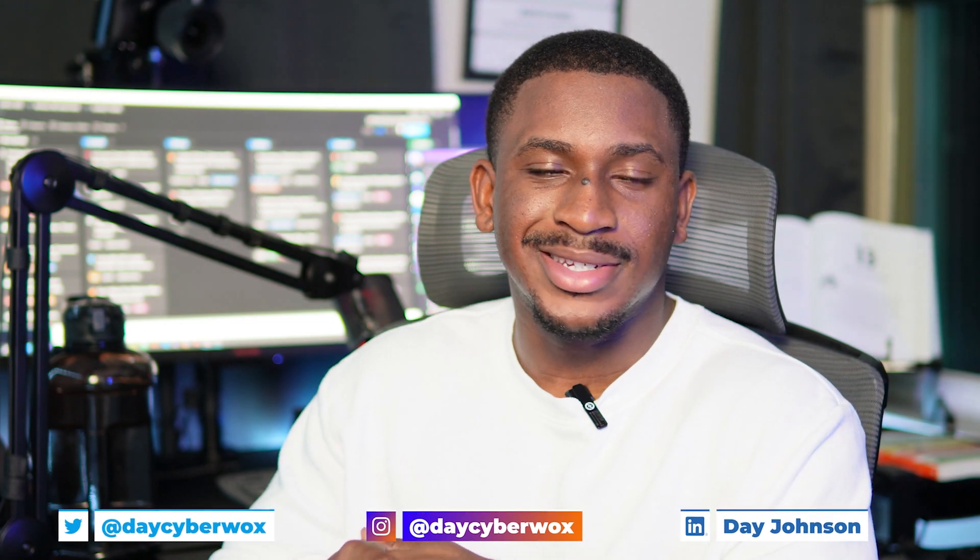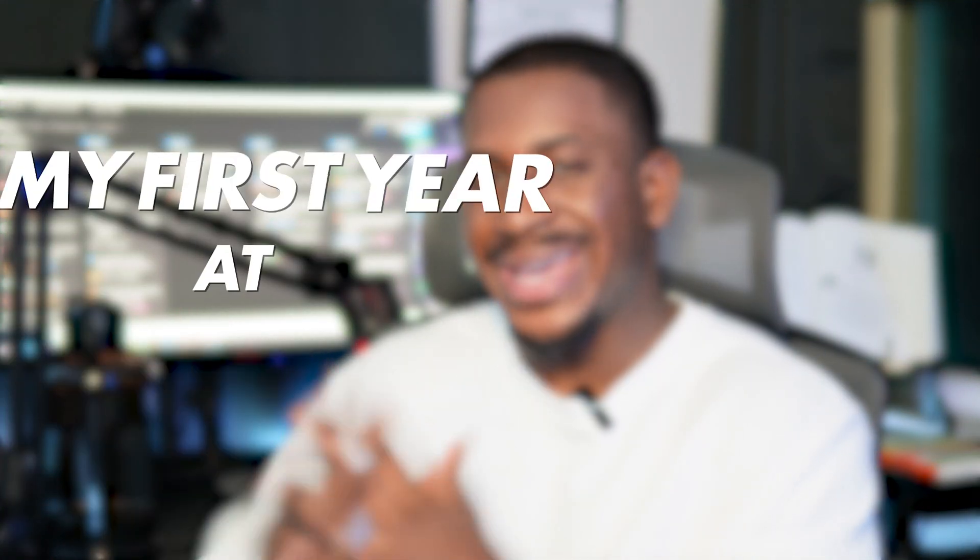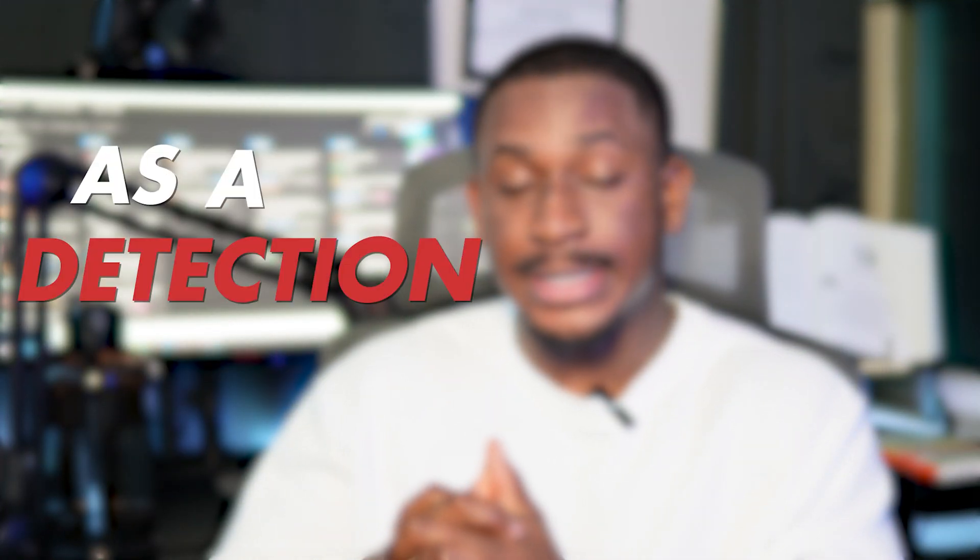What is up guys? Welcome back to another video. If you're new here, my name is Day. I'm trying a different video angle today with a new camera, just to see what this looks like. This video is completely unscripted. I'm just going to be talking about how my first year at Datadog as a detection engineer has been. My name is Day and I am a security engineer at Datadog, specifically focused on detection engineering for cloud environments and other things as well.